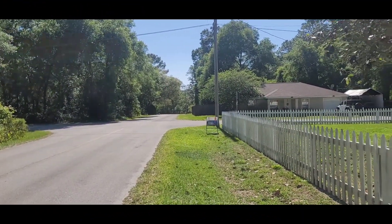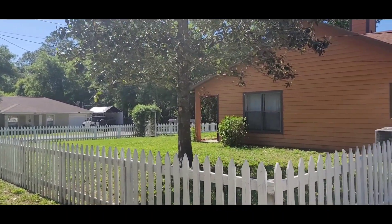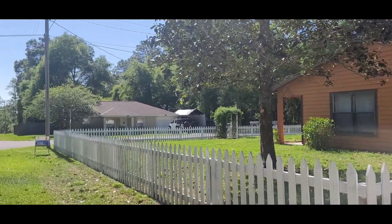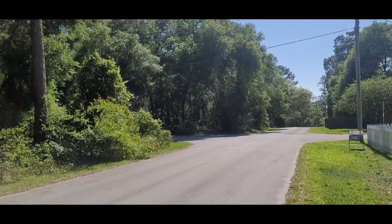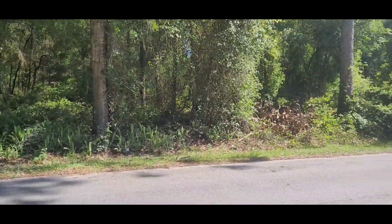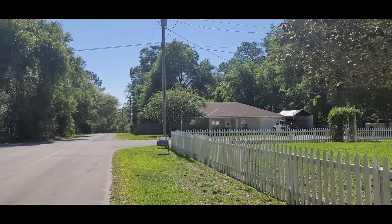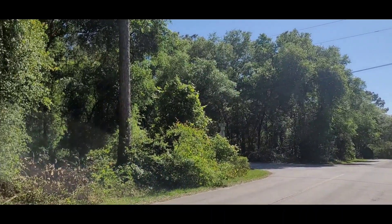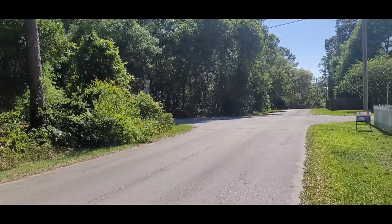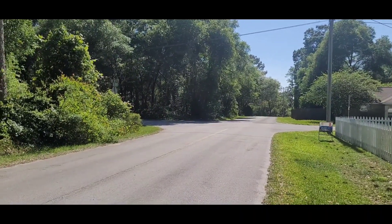As I said before, this property is located in Woods and Lakes, which is a development here in Okla Waha. There is no HOA, but it's a very well taken care of community. As you can see across the street, there is no house yet on that lot, but down the street you have a neighbor, and down other streets there are other houses. There is a lake nearby — not in the backyard, but there is a lake you can walk to.